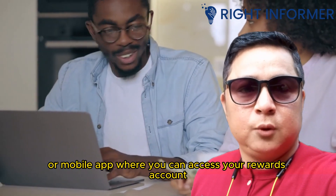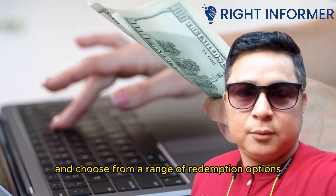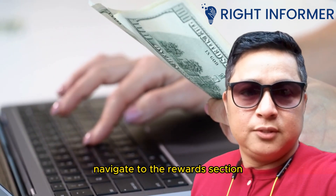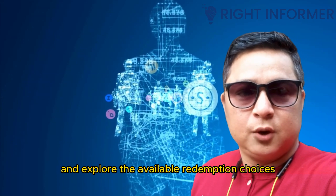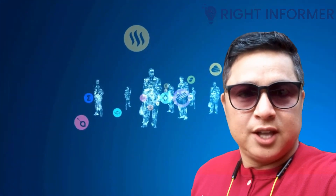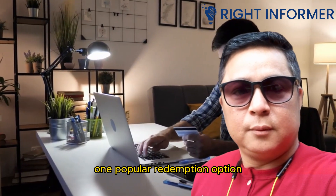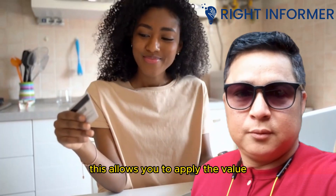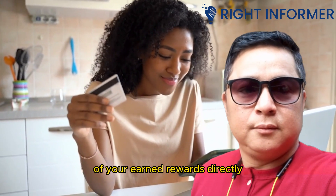One of the most convenient ways to redeem your Visa card rewards is through online platforms. Most Visa card issuers provide an online portal or mobile app where you can access your rewards account and choose from a range of redemption options. Simply log into your account, navigate to the rewards section, and explore the available redemption choices.